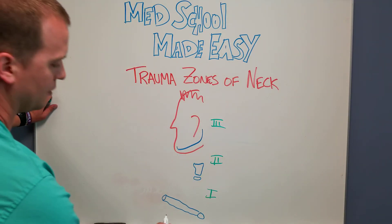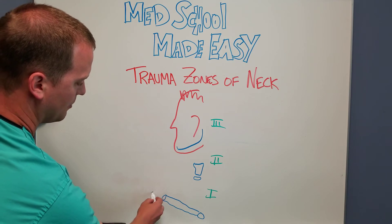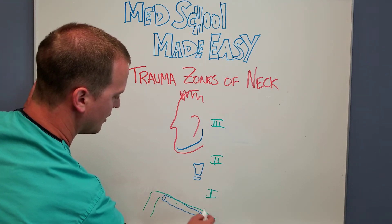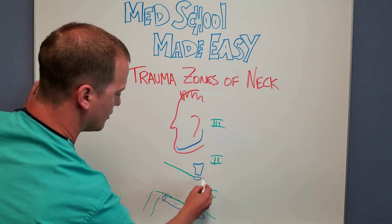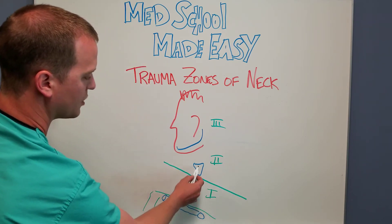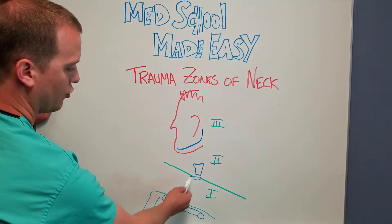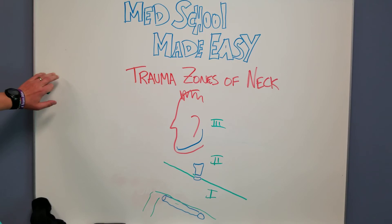The landmarks to delineate those are: from the thoracic inlet — which can be the sternum, but usually we say the clavicle — from the superior border of that to the cricoid cartilage. The cricoid cartilage is a little ring of cartilage below your thyroid cartilage that everyone can feel. Your cricothyroid membrane will be right here for your cric procedure.